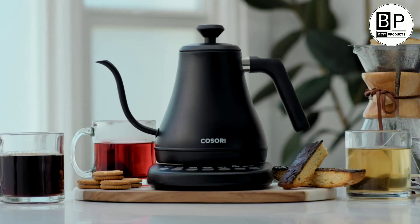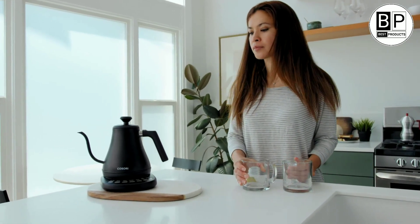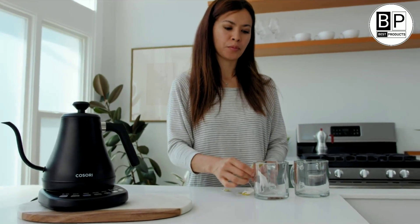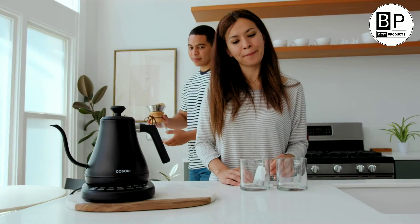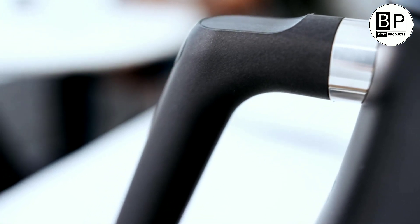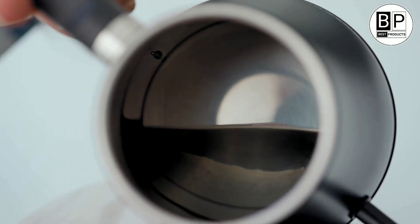Number 1. Best overall. Cosori Electric Gooseneck Kettle with 5 variable presets. Many electric kettles did well in our tests, but the Cosori Electric Gooseneck Kettle still stood out. Its simple push-button base lets you heat water to 5 different temperatures, designed for specific beverages, from 170 degrees for white tea to 205 degrees for coffee, and 212 degrees if you just want boiling water. The kettle heats very accurately and fairly quickly, and will hold its set temperature for half an hour or more.